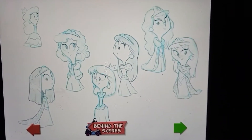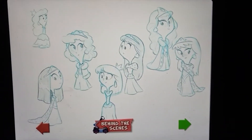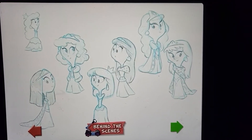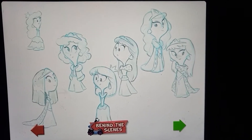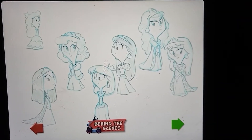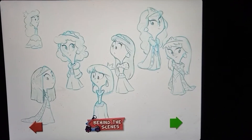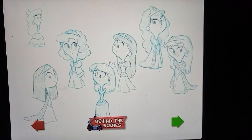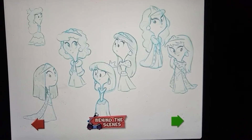Here we have Eloise. We did quite a few drawings for Eloise, with her being one of our main characters and a new character at that. We did a lot of exploring with hairstyles and outfits and all kinds of things, trying to find the right look for her. We had trouble with either she looked a little too old for the part or maybe too young.